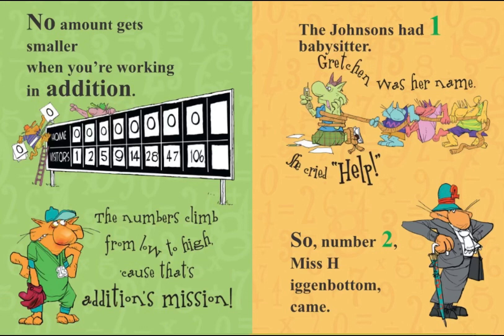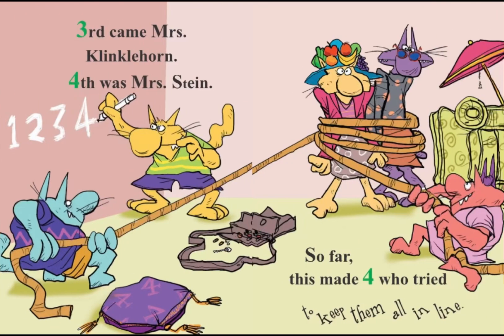The Johnsons had one babysitter, Gretchen was her name. She cried help, so number two, Miss H. Iganbottom came. Third came Mrs. Kinklehorn. Fourth was Mrs. Stein. So far, this made four who tried to keep them all in line.